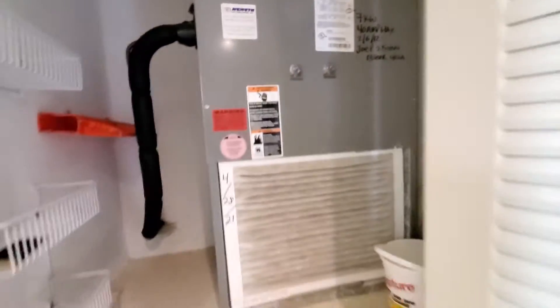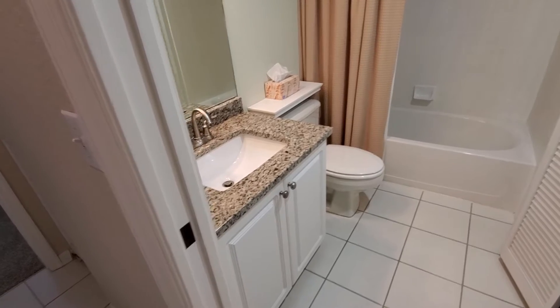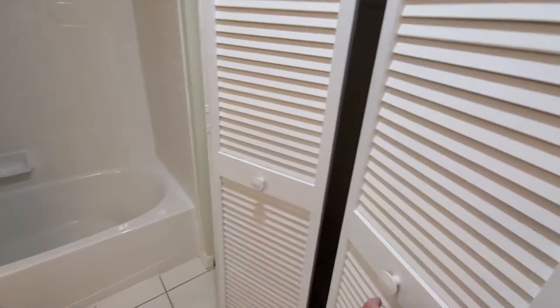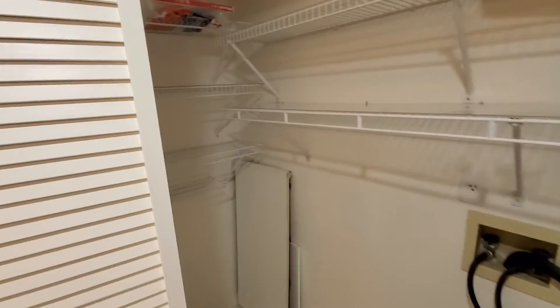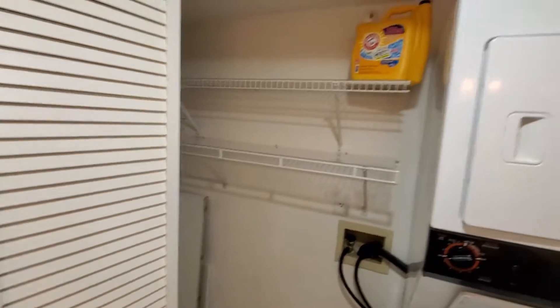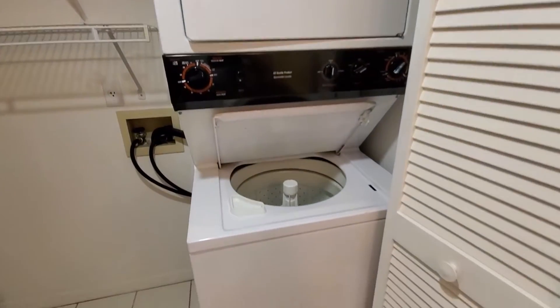And the guest bath — it also has the washer and dryer inside the closet. Big space, goes way back there. And like many condos, the second shower almost looks like it's never been used.